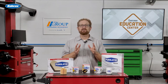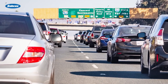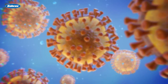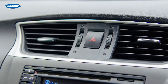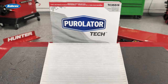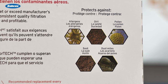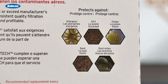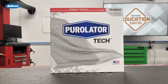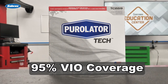Now let's talk about cabin air filters. Nearly 80% of vehicles on the road feature a cabin air filter that will need to be replaced. And with all the pollutants in the air today and heightened concerns about airborne viruses, keeping the air clean inside the vehicle is more important than ever. Incorporating the latest infiltration technology, Purolator Tech cabin air filters block dirt, soot, pollen, and other inert allergens, while optimizing HVAC and defroster performance. Available in particulate and carbon configurations according to OE spec, the expanded line of Purolator Tech cabin air filters offers 95% VIO coverage.